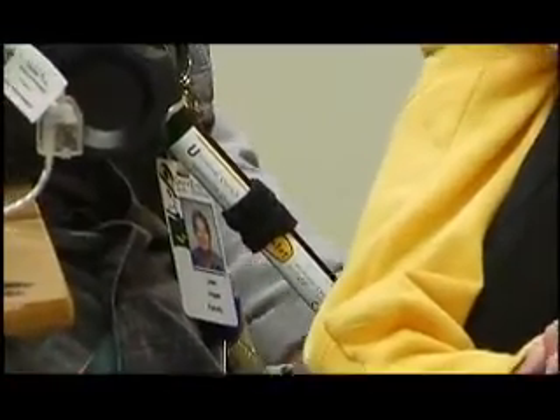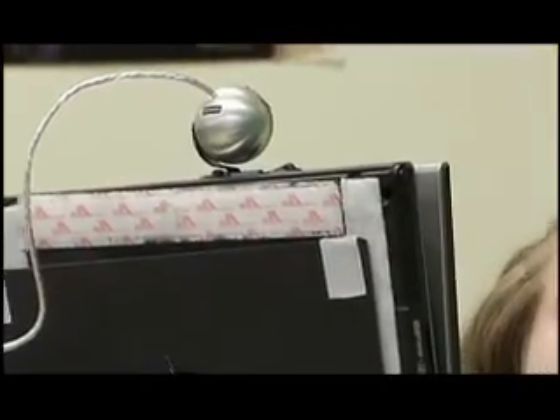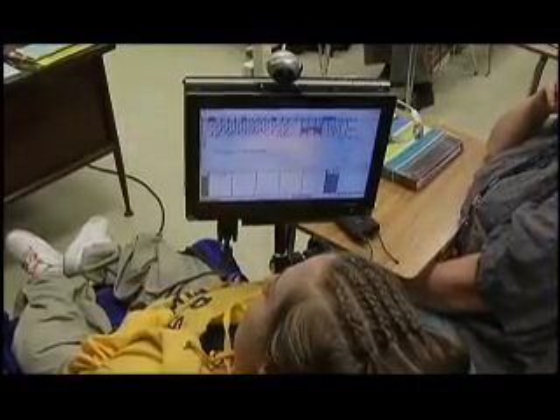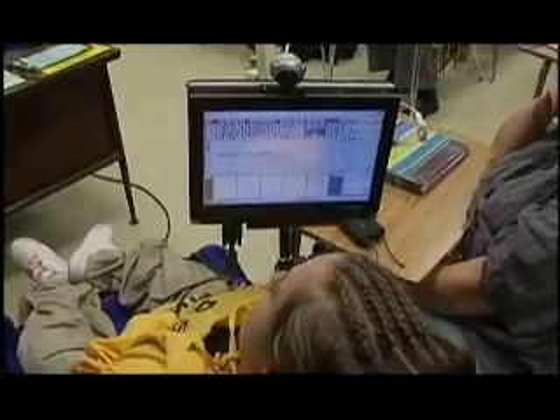Assistive technology is any technology that will allow a student to access the regular curriculum. In Kara's instance, she's not able to use her arms and her legs, and she obviously has a very good brain. She needed the ability to be able to do her research, her text work, her writing, her reading — everything through a computer.